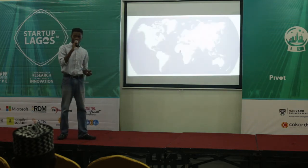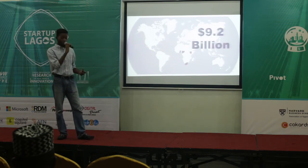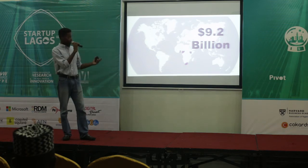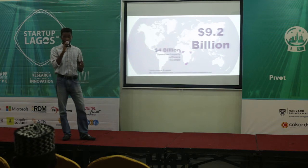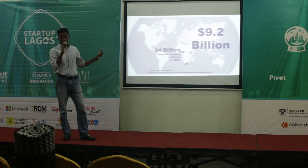We are active in a few countries — we're active in Nigeria, we have merchants in Ghana, and we're looking to expand into Kenya and South Africa as well. The merchants in this space control a total of about 9.2 billion dollars annually. In the next four years, by 2020, they'll be spending 4 billion dollars on loyalty software.